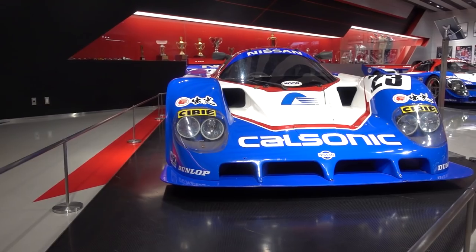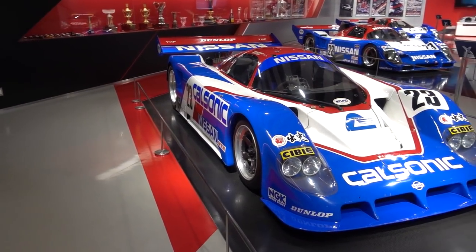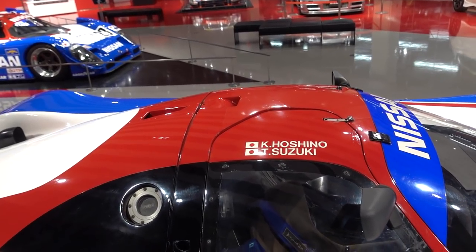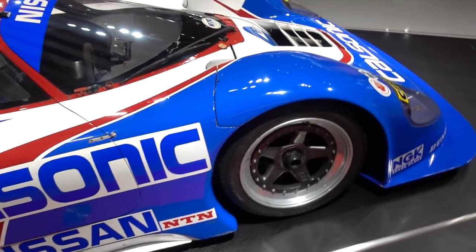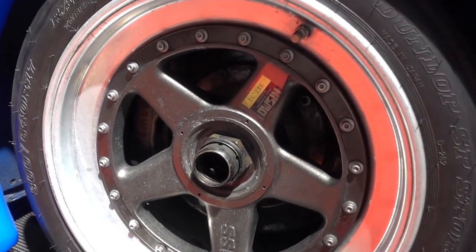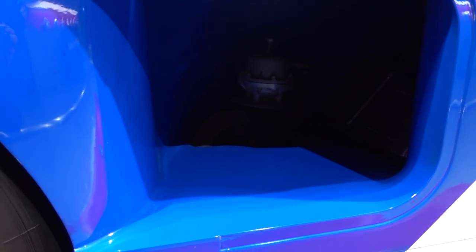Just look at how beautiful this thing is. I guess it's an old-school Group C race car — this is called the R89C, number 23, driven by Hoshino-san and Suzuki-san as the main two drivers. One of my favorite features has to be these SSR Nismo collaboration wheels from back in the day — so nice. That old Nismo logo there. Running Brembo brakes. And this thing has a V8 in there, twin turbo — do you see the massive wastegate just chilling there? It is insane.